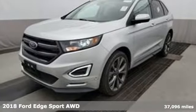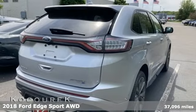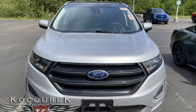Here's a 2018 Ford Edge. Ford has won over millions of loyal customers with a wide range of value-driven vehicles. It comes nicely equipped with features you'll love.